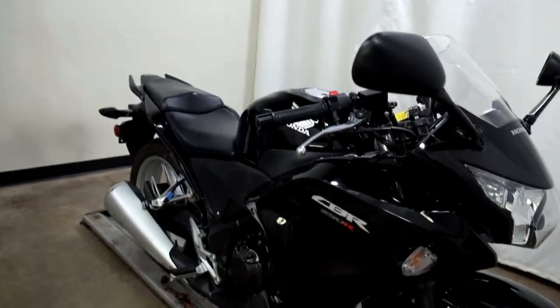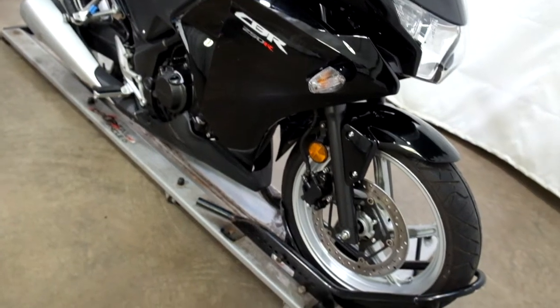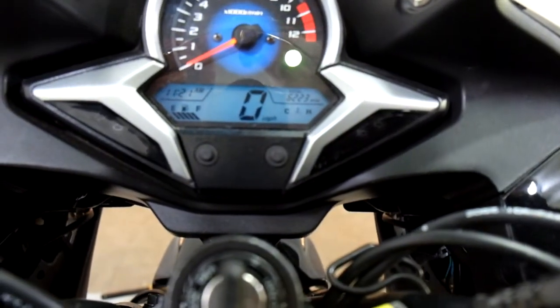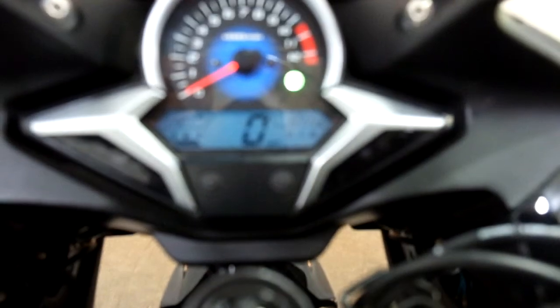Still a good looking motorcycle though — very minimal on the damage. I'll show you those miles now: 6,223 is what's on it.